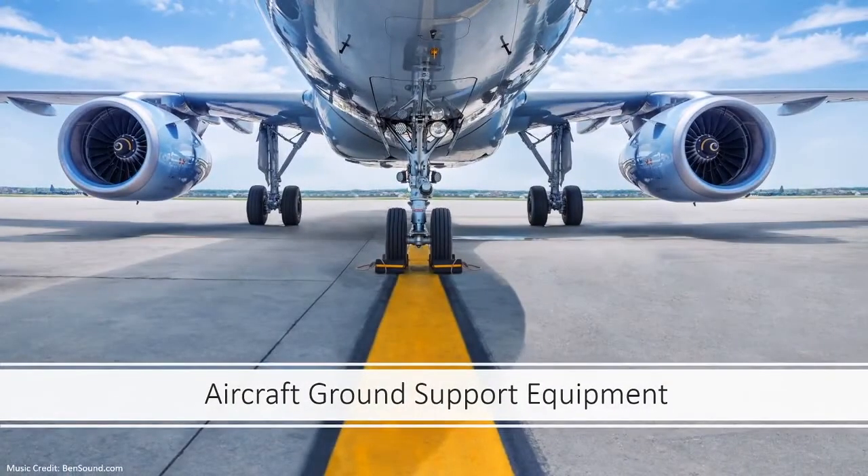If you would like to know more about passenger boarding bridges as well as other aircraft ground support equipment used for servicing the aircraft, please use the link in the description to an online course in which all ground support equipment are explained. Take care.